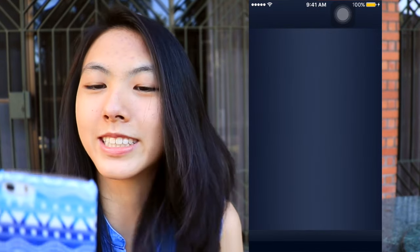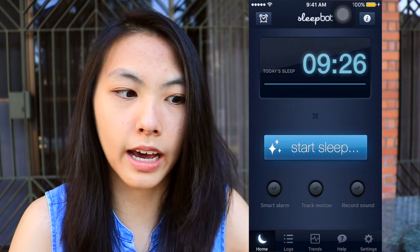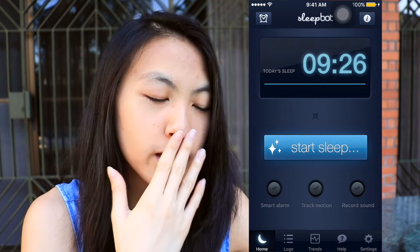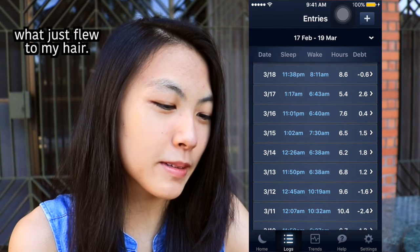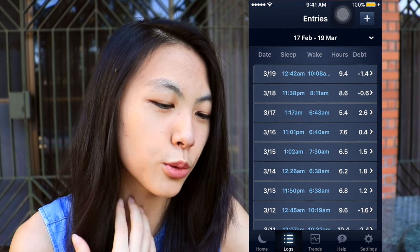I have Sleep Bop, which is just a sleep tracker. It became a habit — every night before I sleep I have to hit the start sleep button. Maybe because I feel pressured when I press that button to actually sleep. I got 9 hours and 26 minutes tonight, which is great! But if we look at the logs... I slept at 12, 1 a.m., 1:17 a.m. — not the best week.